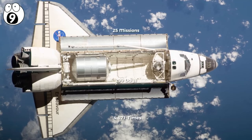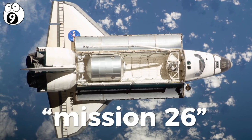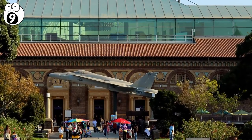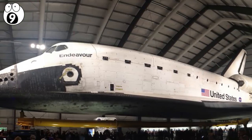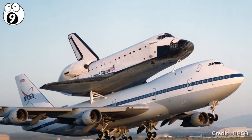Even so, its last voyage, dubbed Mission 26, presented an insane logistical challenge in its own right. Endeavour was retired to the California Science Center, where it's become the museum's centerpiece, set to inspire new generations of astronauts and explorers. Its final journey began on the back of a Boeing 747.